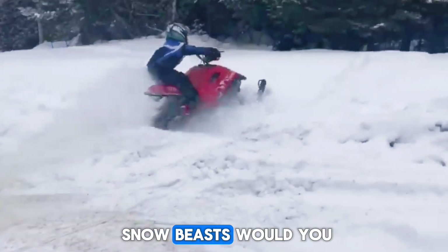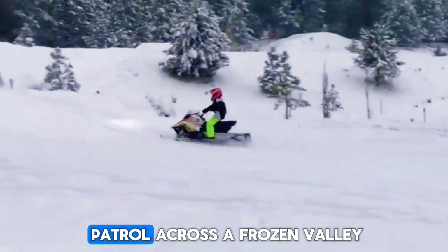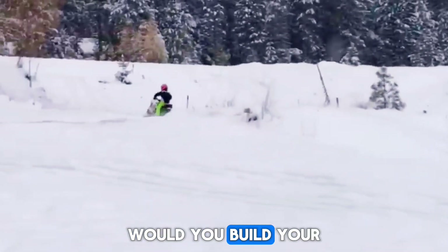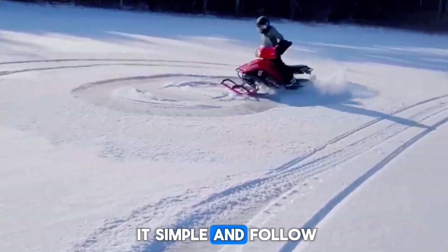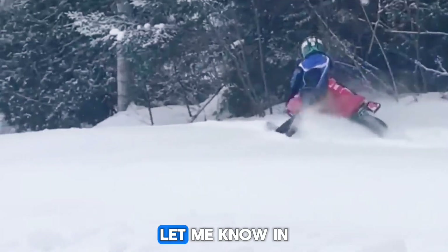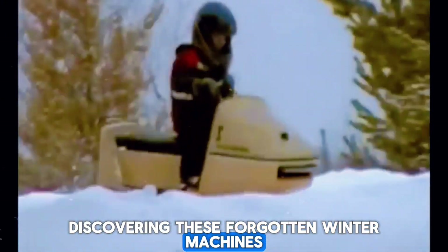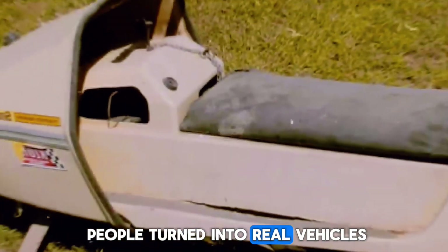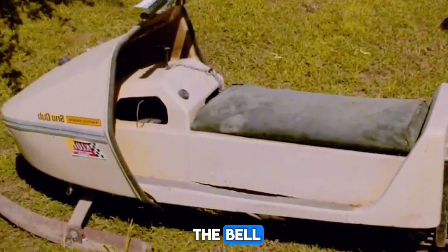So tell me — which of these mini snow beasts would you actually ride if you had the chance? Would you take the armored Ferret on a patrol across a frozen valley? Would you build your own mini-tank in a garage and race it with friends? Or would you keep it simple, and follow a Husky into the woods, letting it pull you into the silence of winter? Let me know in the comments.